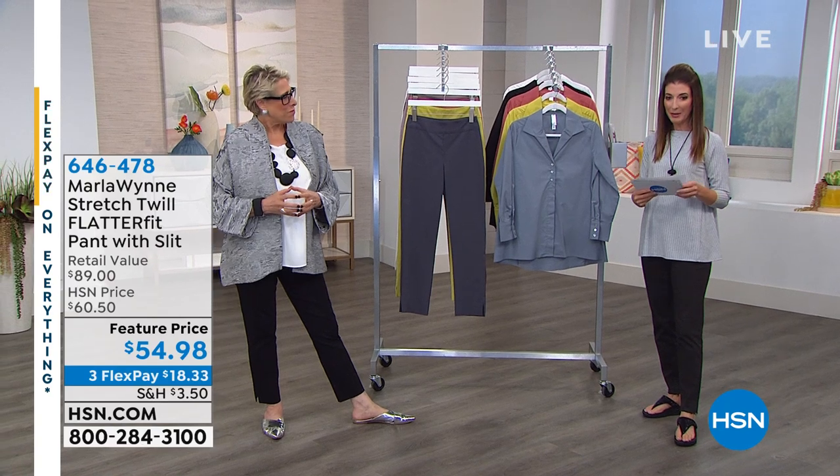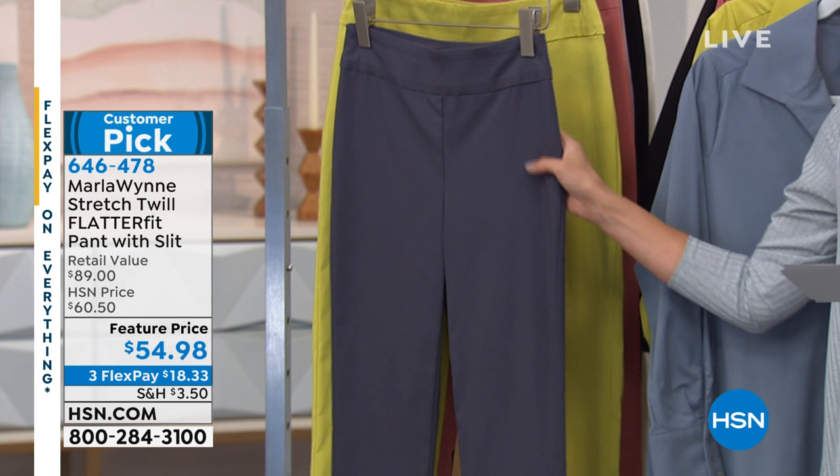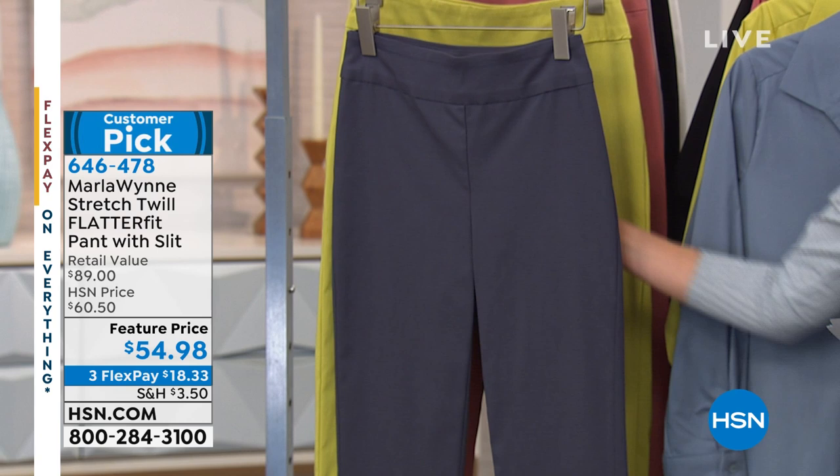We also have the flatter fit pant for you. Here's her number one best-selling pant and it's her number one best-selling fabric. I call it the any size, any shape, any season pant because it fits and flatters everybody. We're here at a feature price for you today of $54.98.